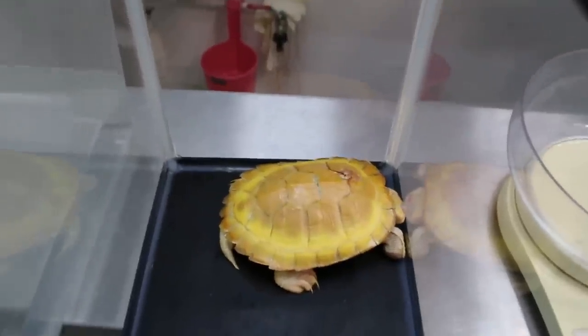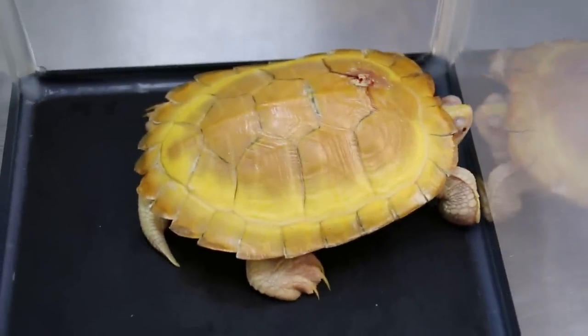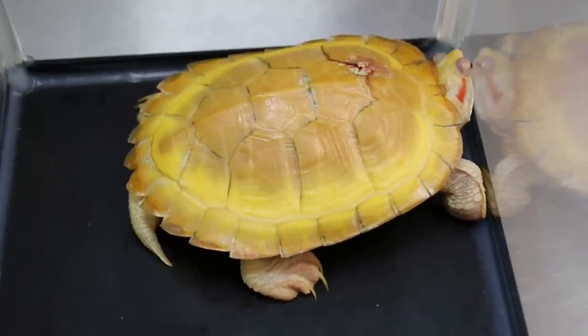Today is Monday 31st July 2017. This is a one year old male Albino Red-eared Slider, came in with a complaint of shell rot.